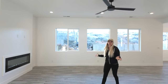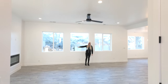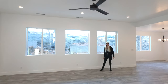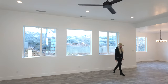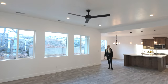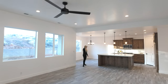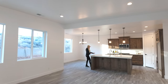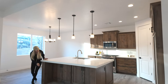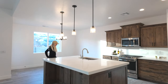Here we have the front living area with a nice electric fireplace — massive entertainment area. You've got three huge windows that open up to the backyard, and then it just keeps going into this massive kitchen with lots of natural light. As you can see, this center island is huge and you've got storage cabinets in the front, which is amazing.